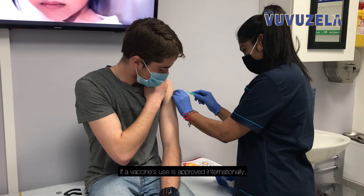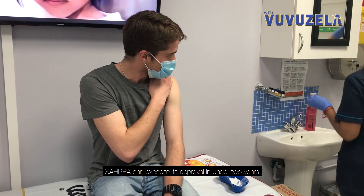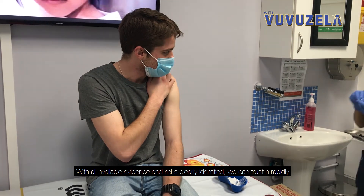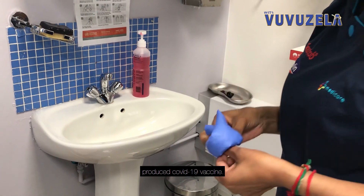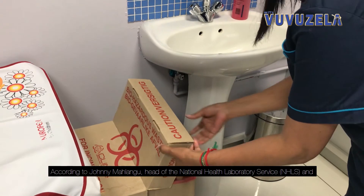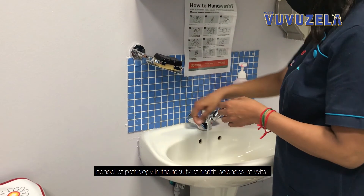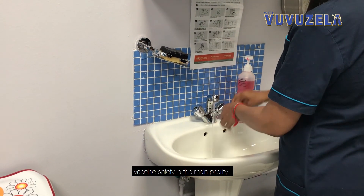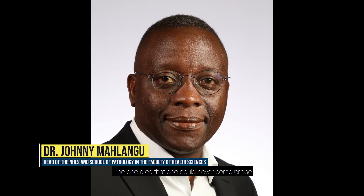If a vaccine's use is approved internationally, SAHPRA can expedite its approval in under two years. With all available evidence and risks clearly identified, we can trust a rapidly produced COVID-19 vaccine. According to Johnny Makhlangu, head of the National Health Laboratory Service and School of Pathology and the Faculty of Health Sciences at WITS, vaccine safety is the main priority: the one area that one could never compromise on is safety and quality.